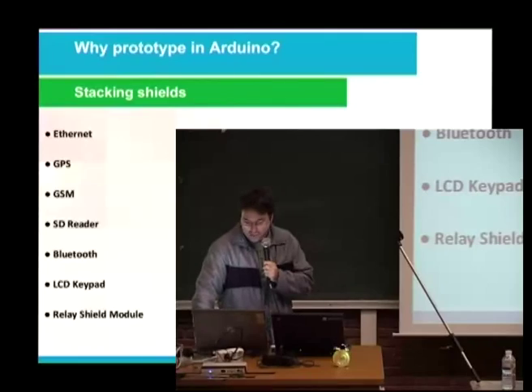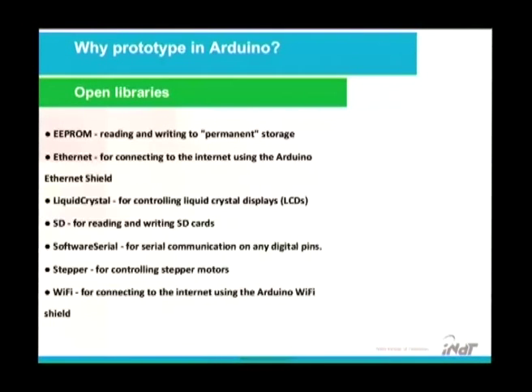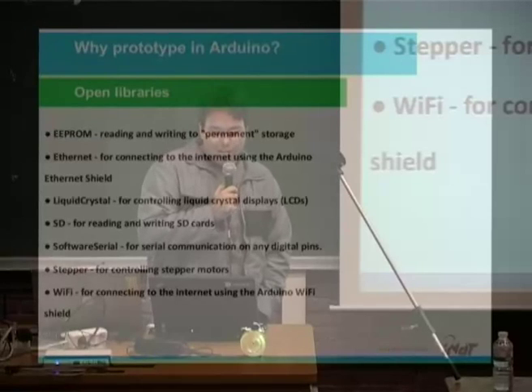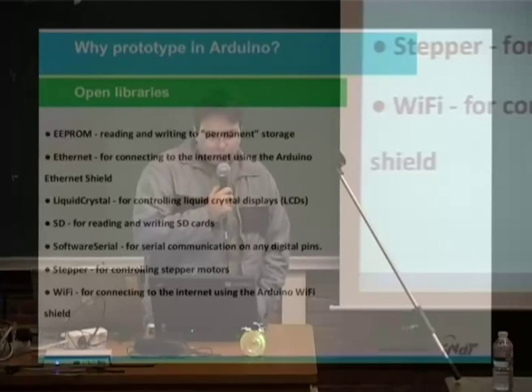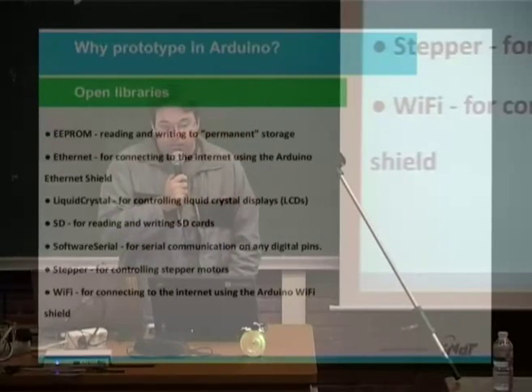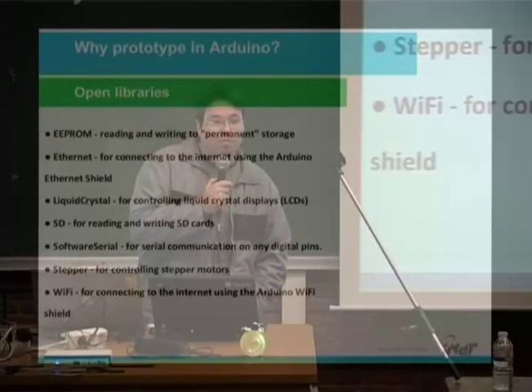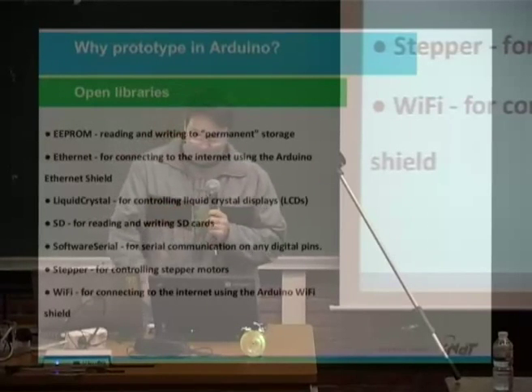And your wife will be crazy! Here are some examples of stacking shields — I never did that, but some people say it works. Now, some open libraries. With these libraries, we can access the EEPROM, use the Ethernet shield to connect to the internet, manipulate LCD, read and write SD cards, and use serial communication. There are a lot of open libraries. This year, this project will be distributed with LGPL software and hardware. It's free.